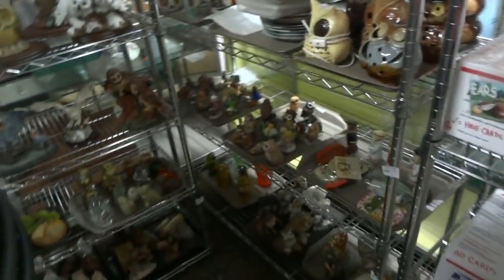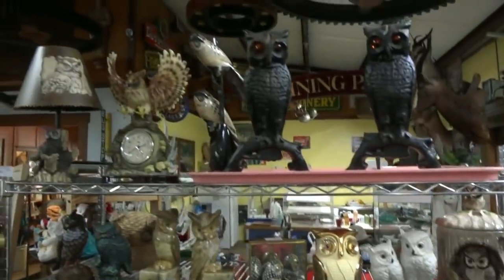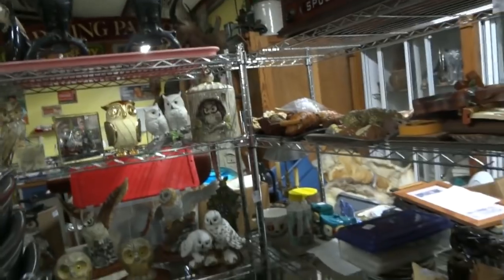Look at there — owls and owls and owls. So if you know any hooty-hoo collectors, or you just want to get smart with life, come on by and see us, and we'll be glad to set you up.